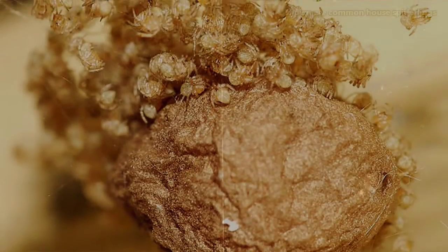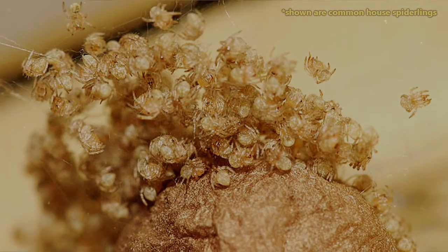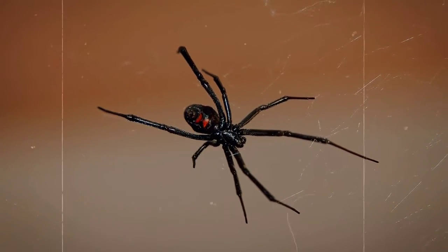The spiderlings hatch about a month later, though few will make it to adulthood, as they will cannibalize each other for food — it's a spider-eat-spider world out there. Female black widows can live more than a year, but males usually don't live even half as long.